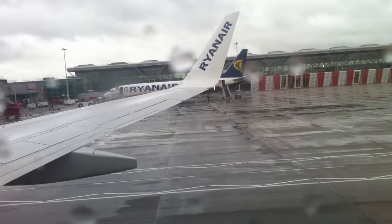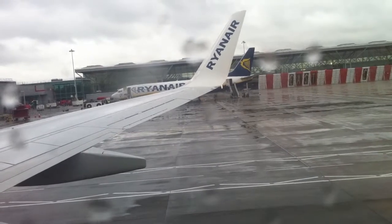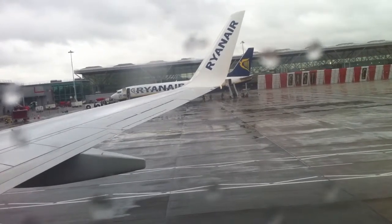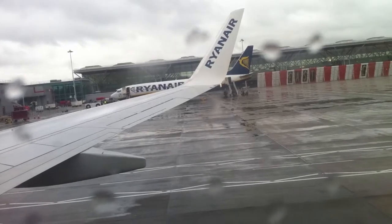Ladies and gentlemen, welcome on board this Ryanair flight. May we have your attention while the cabin crew point out some of the safety features on board this Boeing 737-800 series aircraft.